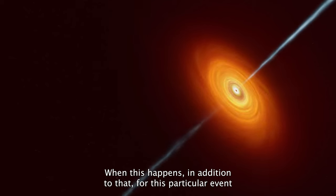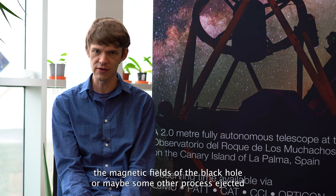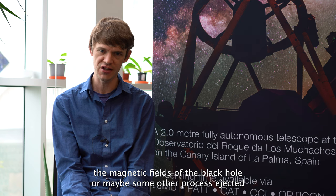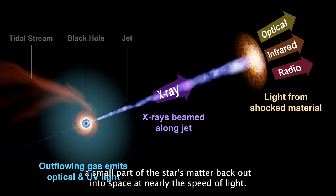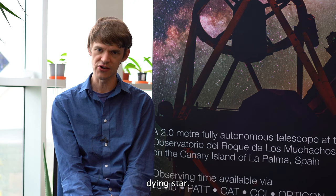For this particular event we're studying, we think an additional thing happened: the magnetic fields of the black hole, or maybe some other process, ejected a small part of the star's matter back out into space at nearly the speed of light. That's what actually alerted us to the existence of this particular dying star.